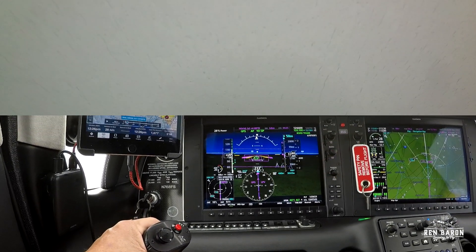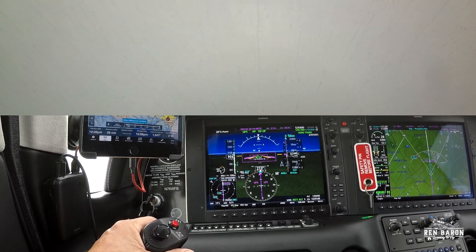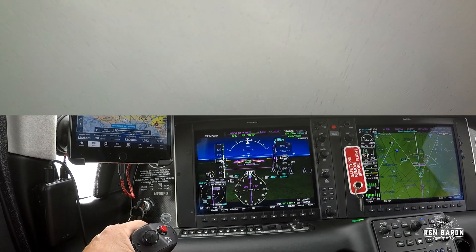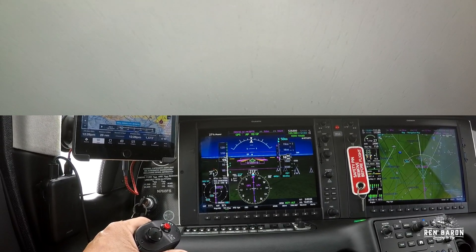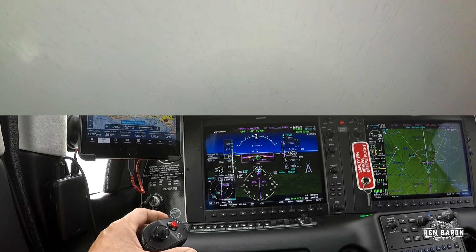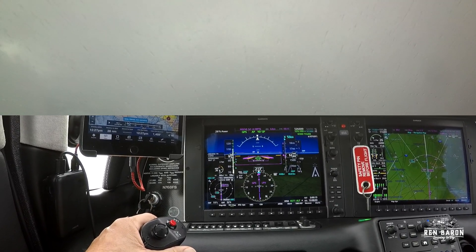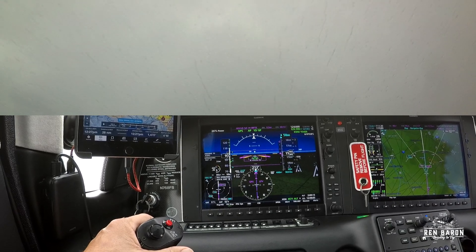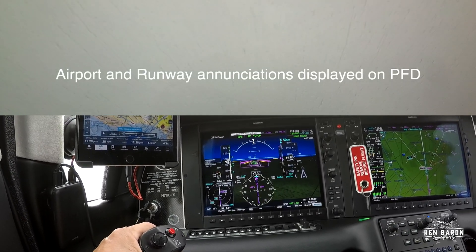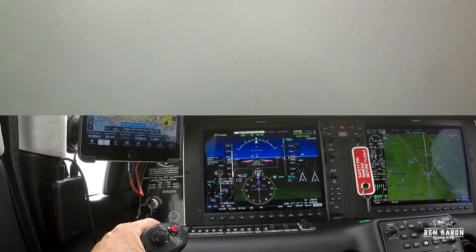Starting another scan — on course, on the glide path, on the speed, and on the pink line. Just to make things a bit more interesting, we're now starting to get a pretty good rain as we approach the runway. Now if you look at the left-hand side of the PFD, you'll see an enunciation telling you where you're going and what runway you're looking at — good stuff from the Garmin Perspective system.